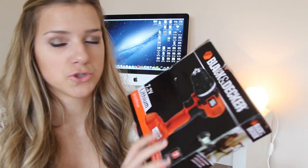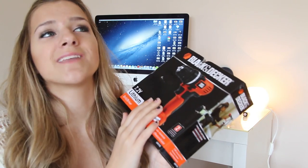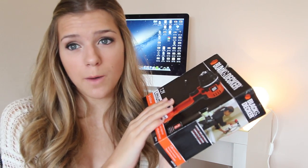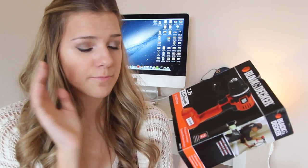My parents also got me this drill. My dad got me some curtain rods and showed me how to put them up while he was here — this was like an early gift — but I'm pretty much a pro now. I can add that to my resume. I can put up a curtain rod, so get at me.